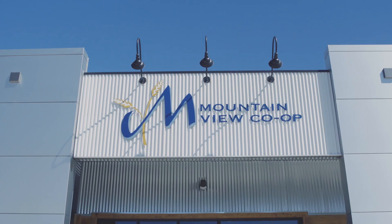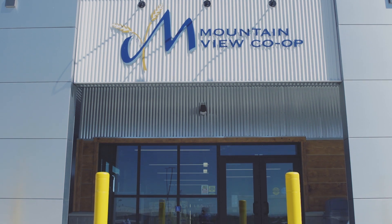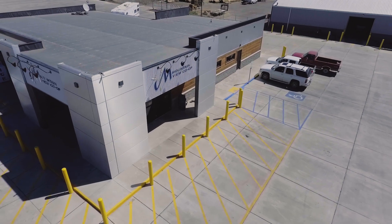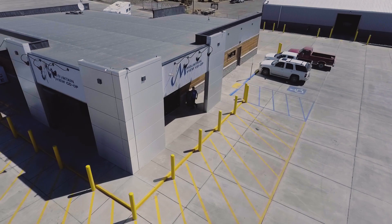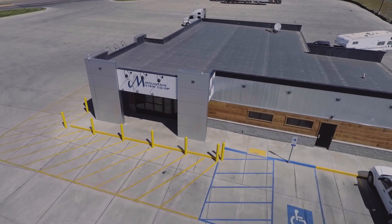There are four different types of finishes out there. One of them is the ACM panels at the front of the store. Then there's the corrugated tin that goes around it — it's just a really cool feel. And then there's a wood product called Better Than Logs.